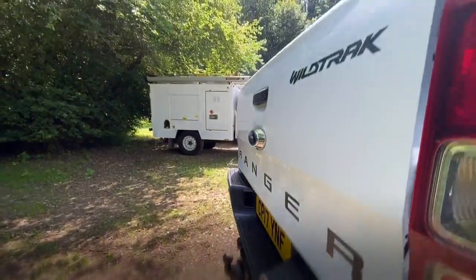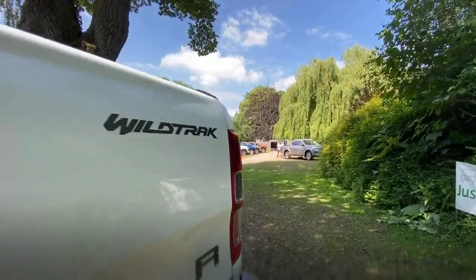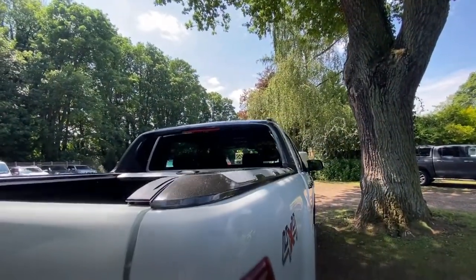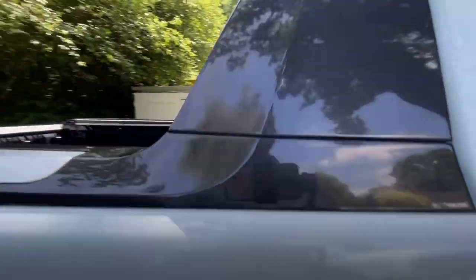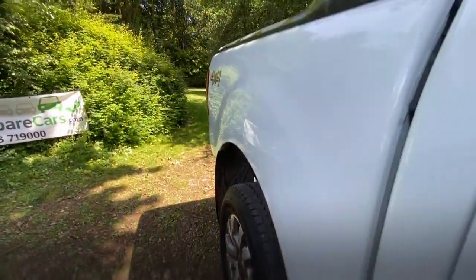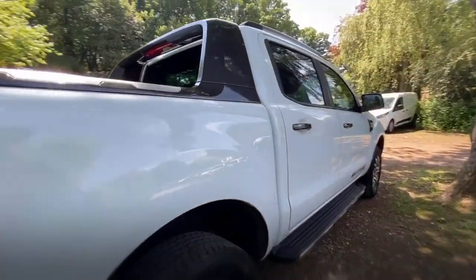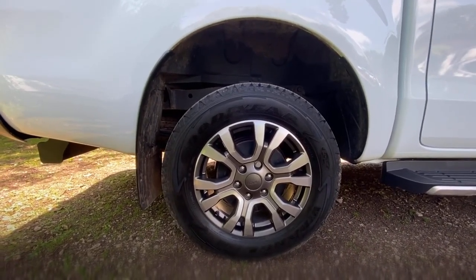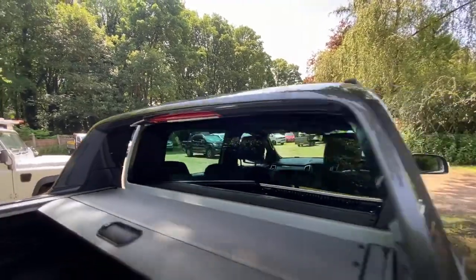The tailgate is in nice condition with no obvious marks or dents. Driver's side tail light is in good clean condition. The rear quarter of the tub is in nice clean condition as well — no obvious marks or dents. It's actually in fantastic condition all around to be fair. Driver's side rear wheel and tyre: it's a Goodyear tyre so it's not matching to the other side. The wheel's in great condition with no damage — I'd guess there's probably about five or six mil of tread.